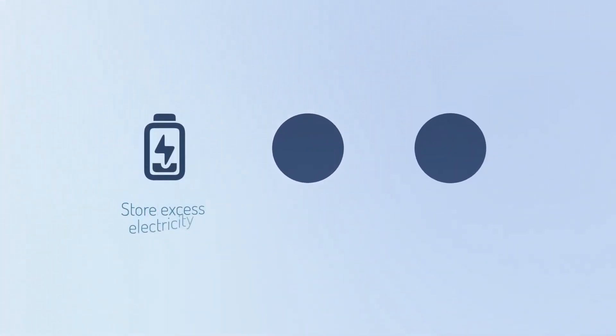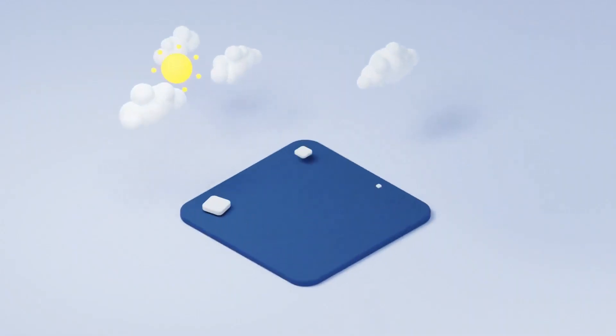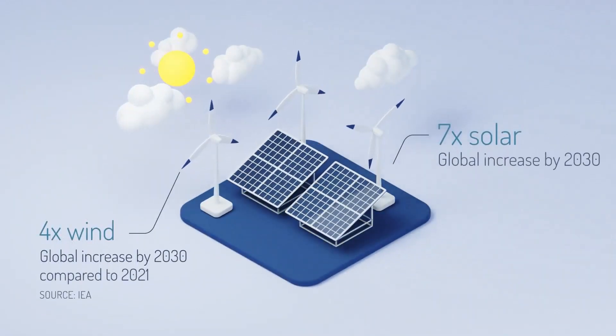It has three main purposes: to store excess wind and solar energy, to participate in grid-balancing markets, and to produce heat and power without burning.